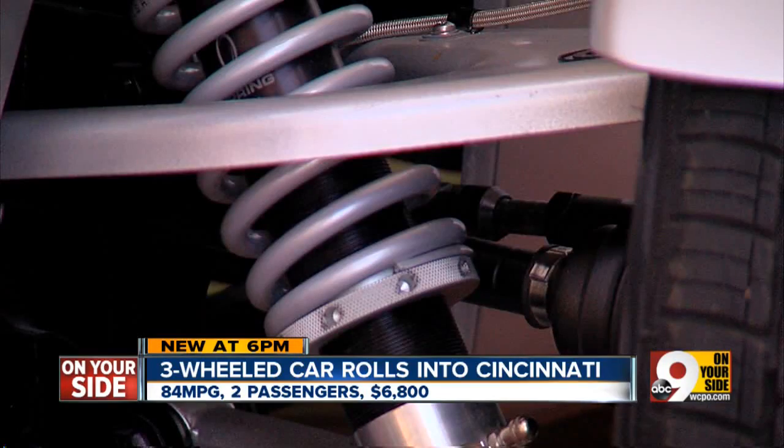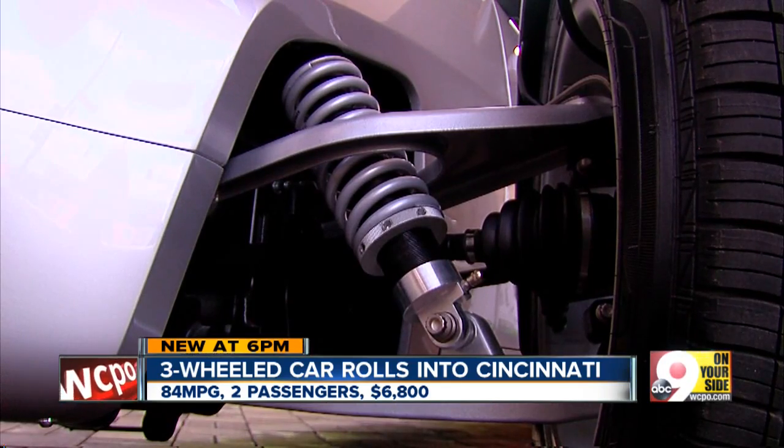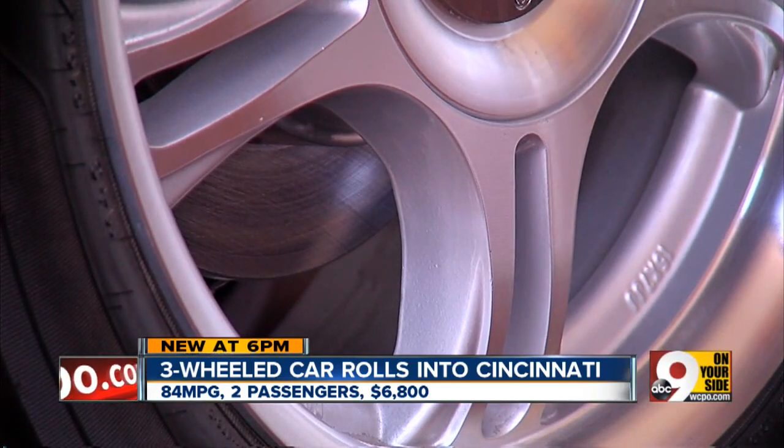Have you ever wanted a car with open wheels, that sporty look, and great gas mileage without breaking the bank financing it? Well, I may have found just the car for you.